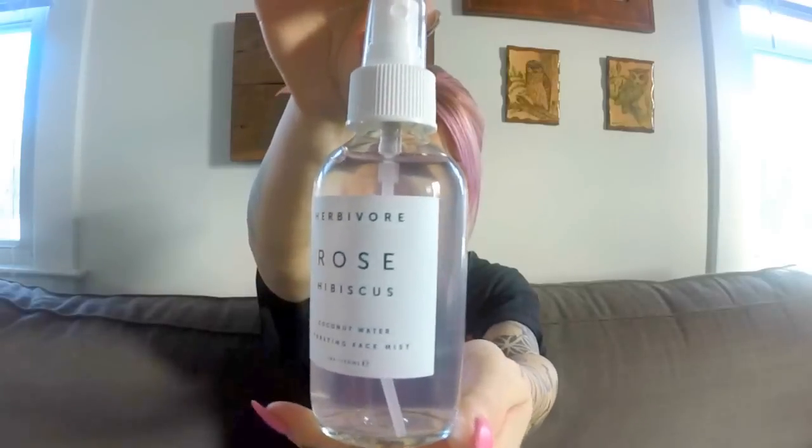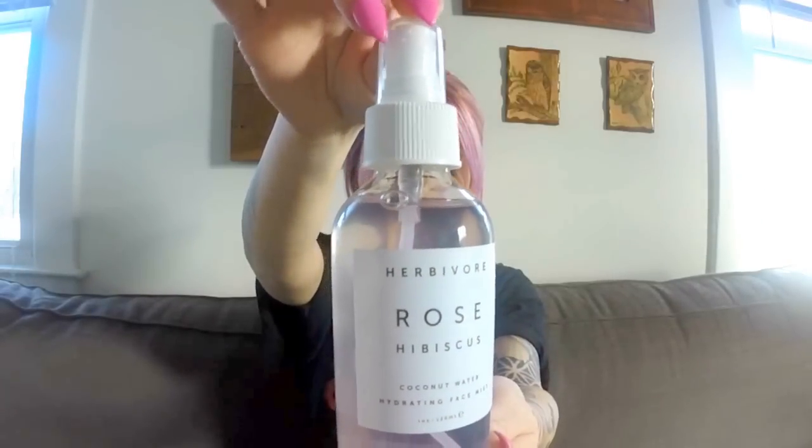First, one of my favorites right now is the Rose Hibiscus Coconut Water by Herbivore. It smells so nice and it actually makes your skin feel so good. I bought it maybe a week ago and I've been using it pretty much every day. I feel like I'm wasting it because I don't want it to go away. It makes your skin feel really hydrated, and I'm really oily, so this is a great one because I don't feel greasy — I just feel healthy.